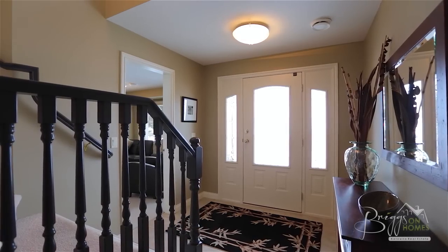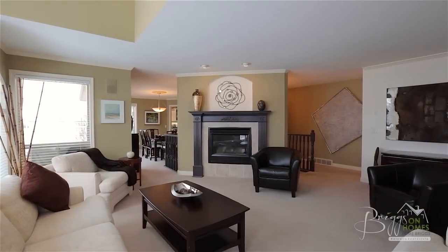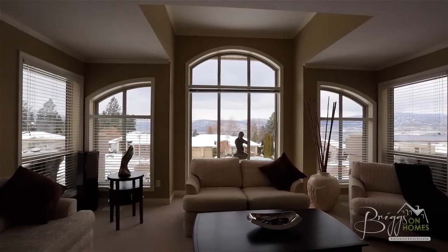Inside, at the front entrance is a spacious foyer with a curved staircase leading to the main upper floor, where you'll discover a bright spacious living room with a cozy gas fireplace and large windows that take advantage of the stunning lake and mountain views.